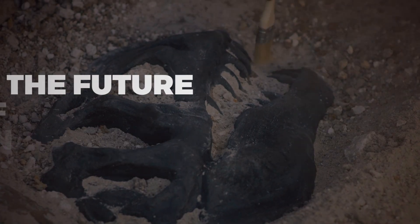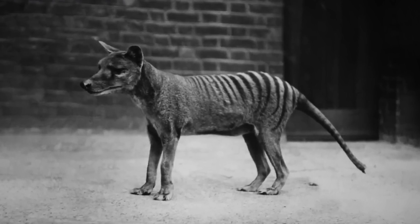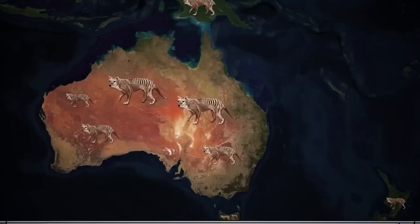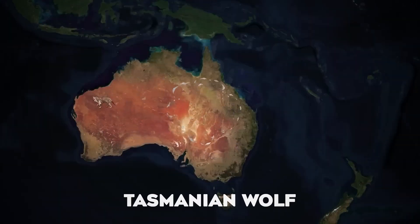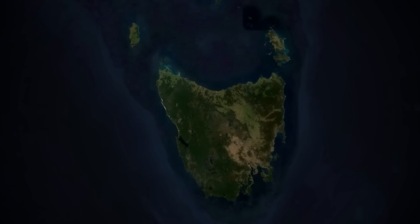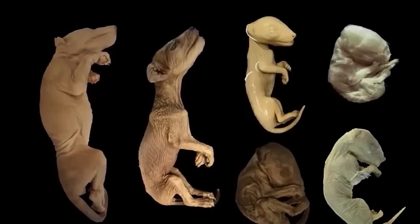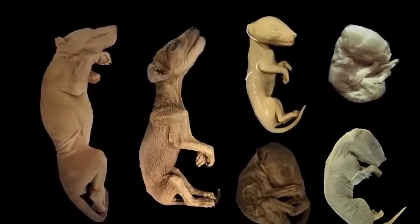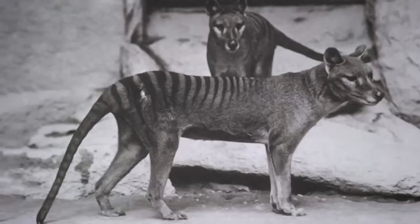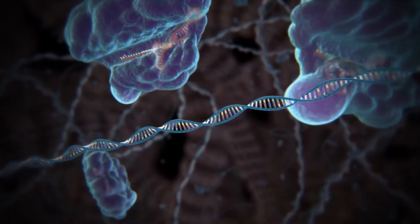Scientists are making big advancements in bringing back extinct species using genetics and biotechnology. The Woolly Mammoth De-Extinction Project is one example, where researchers are combining ancient DNA with modern elephant genes to create cold-resistant hybrids. Similar efforts are underway for animals like the Tasmanian wolf, which disappeared in 1936 and exists now only through preserved specimens and genetic material in museums. While scientists can recreate the physical appearance of these animals, it's much harder to bring back their instincts, behaviors, and sounds. New tools like CRISPR gene editing are making these projects more possible, and success could help with conservation and prevent more species from going extinct.